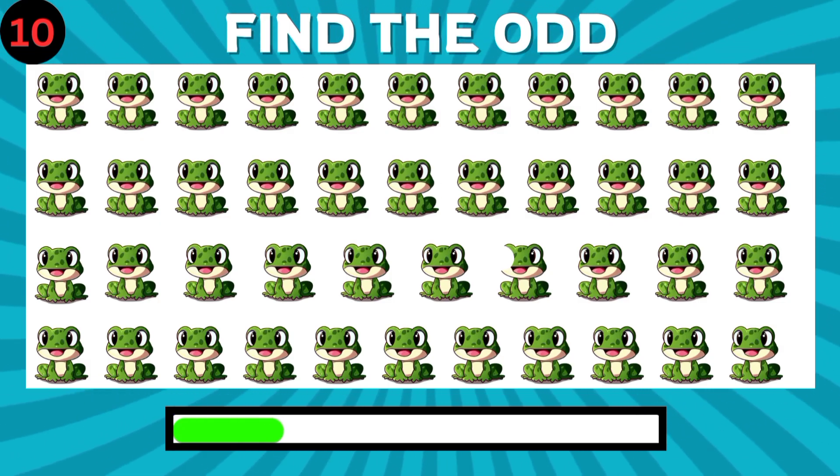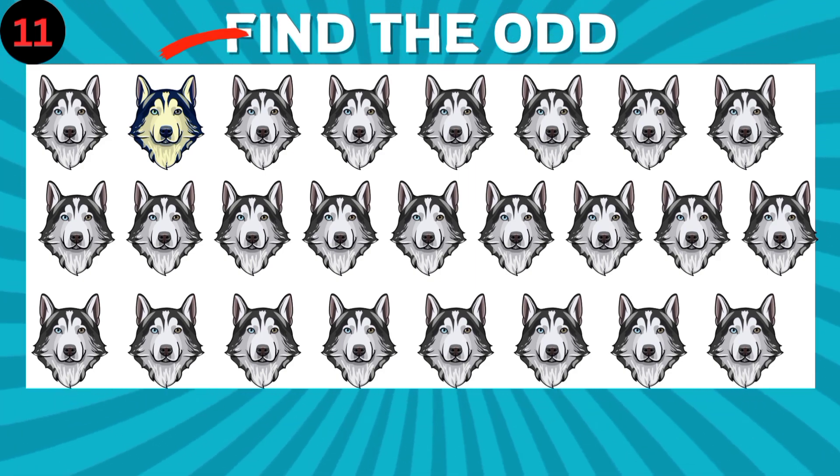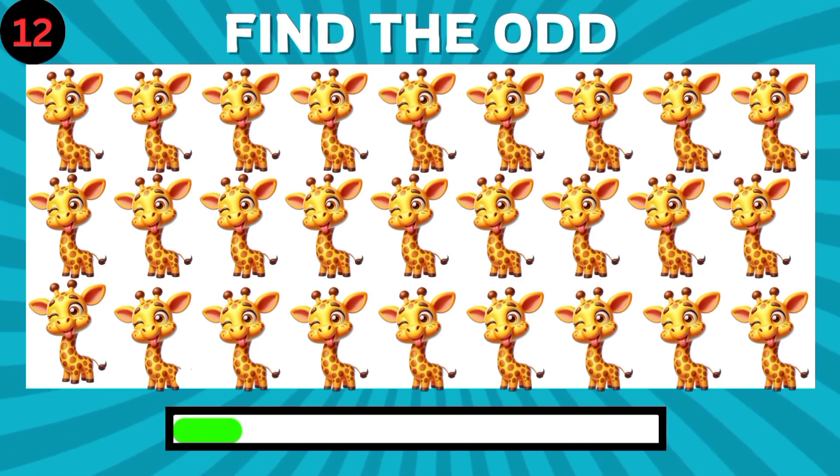How about this one? Good job. Can you find the different emoji? What do you think about these emojis?